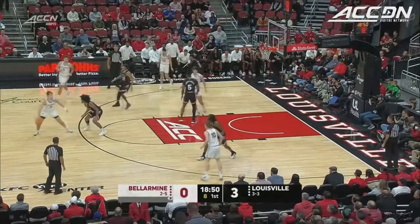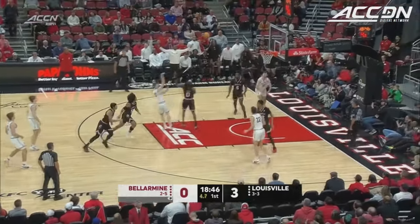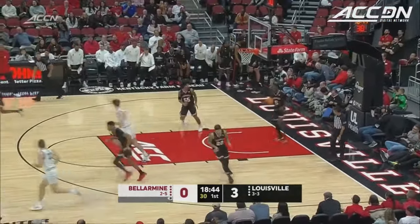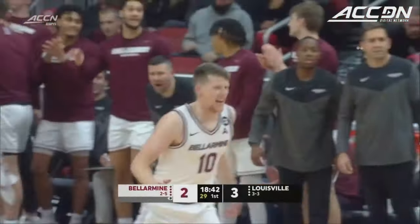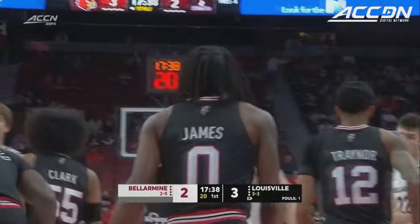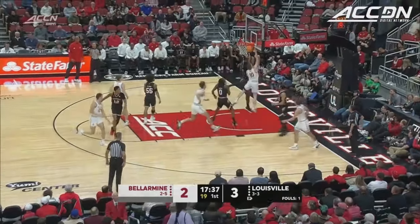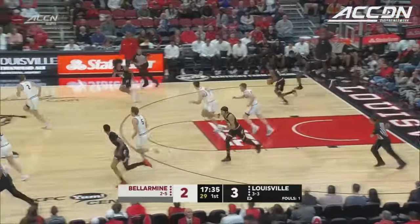It's a Bellarmine team that's going to be very patient. They're going to make the extra pass a lot of times, work the shot clock down. You've got to be disciplined on defense against this team. Every time Bellarmine has the ball you're going to see extra passes, a lot of backdoor, a lot of cuts to the basket.